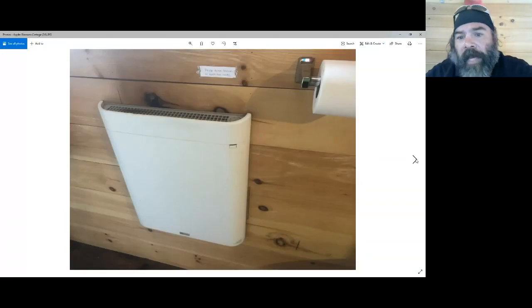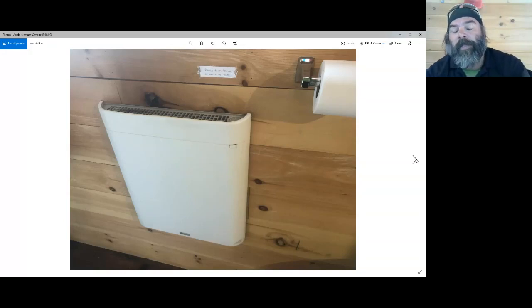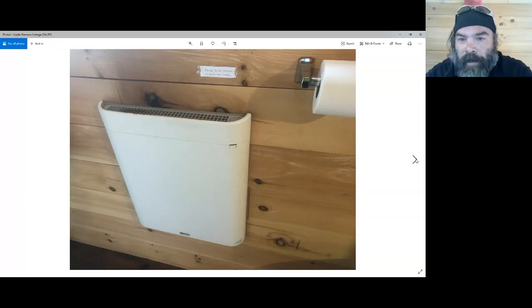Here's a close-up of the Envi heater — very simple, very affordable. It will not heat the whole cottage, but it will keep the cottage from freezing the water. It takes a long time to heat the air, but once it's done, it's more efficient to turn it on once and leave it on for the winter than to only use it when you need it.